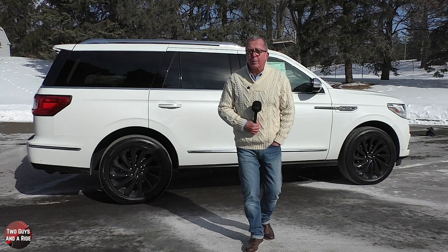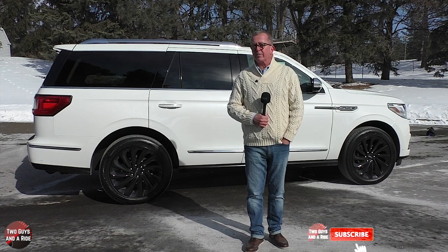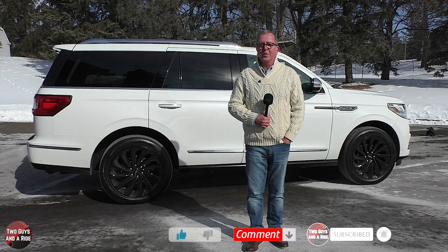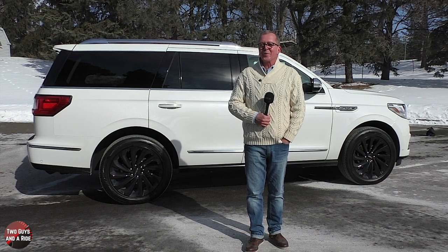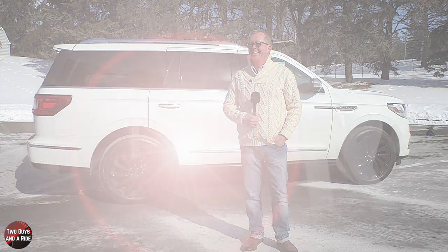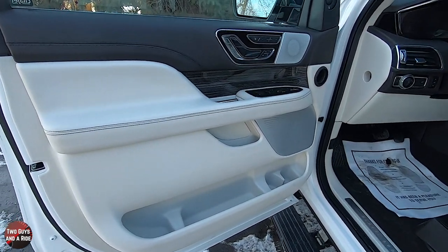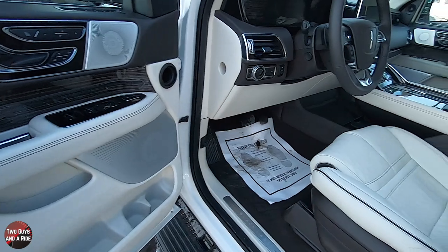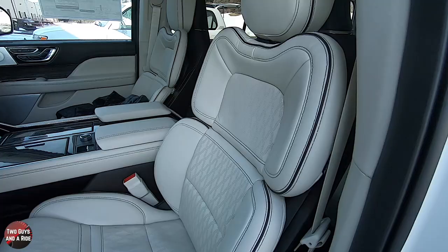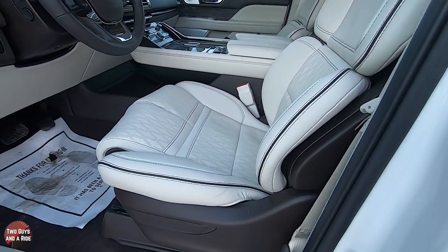Now let's take a look inside. Stepping inside, we've got this beautiful chalet theme. You can see the star perforation in the seat inserts and the beautiful Alpine Venetian leather — just a beautiful color combination.